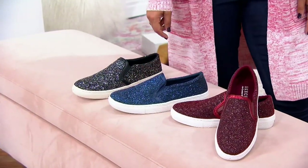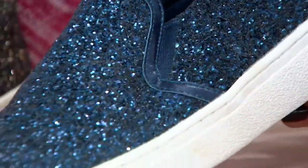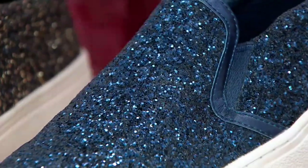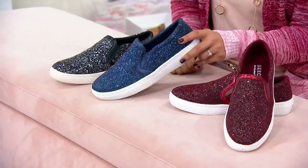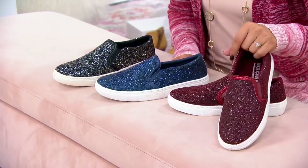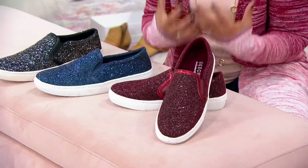Here's the navy, which I think would look awesome with denim too. What if one of your sports teams has blue as a color? This could be your game day shoe. And then the burgundy, which is a fan favorite — I love those rich, autumnal shades. It's the most popular.